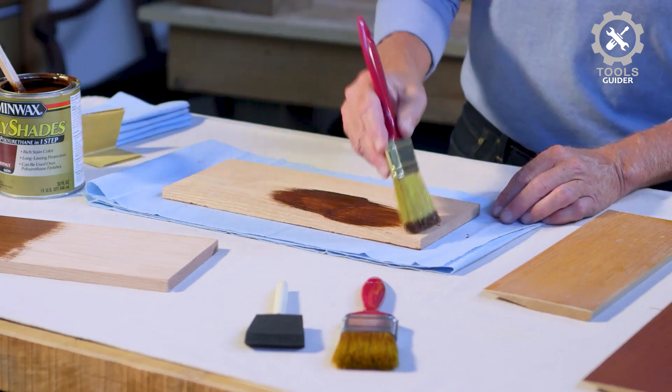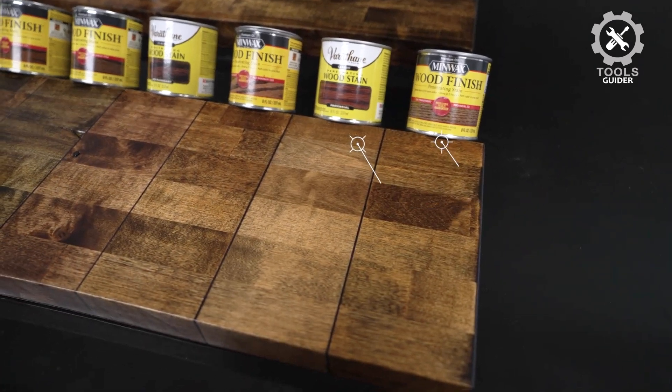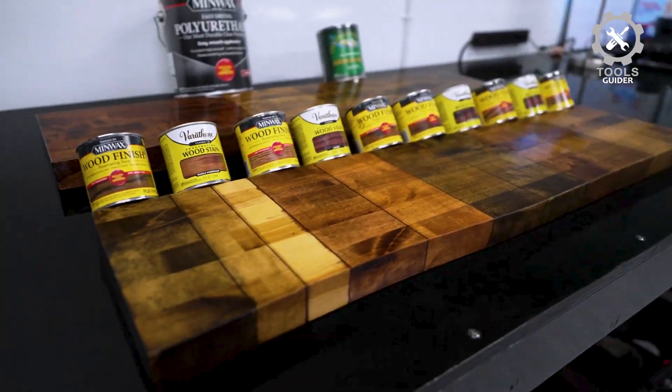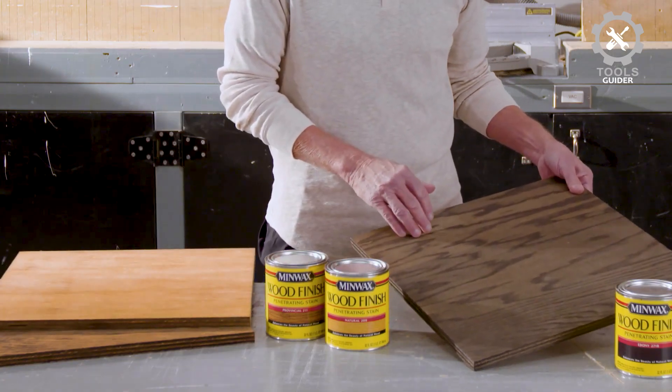This interior wood stain resists lapping, delivering more even coverage, and it dries in around 2 hours, allowing you to apply multiple coats in just one day. It covers around 137.5 square feet per quart of stain, and when you're done, you can clean up your brushes with mineral spirits.